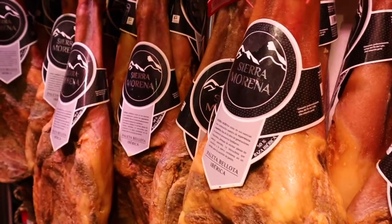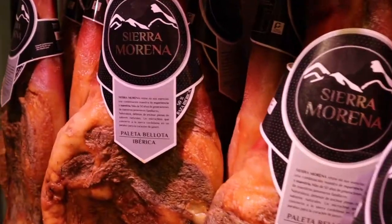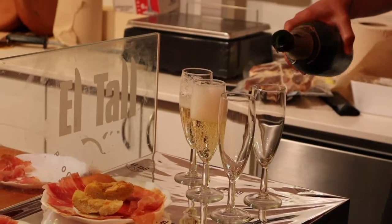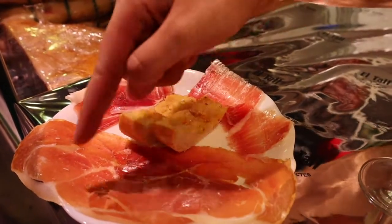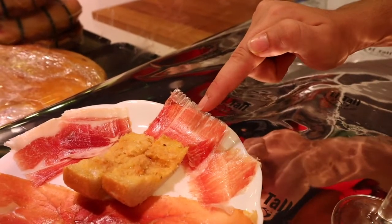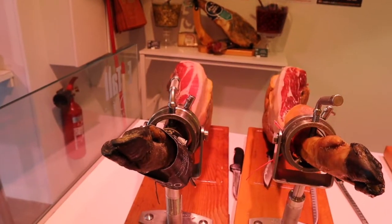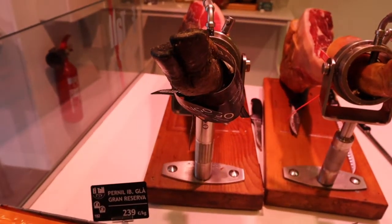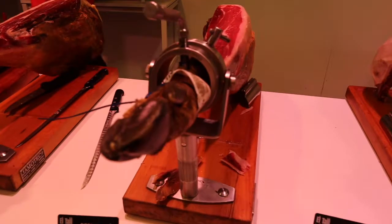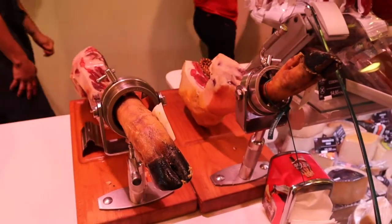For our next stop, we are going to try some traditional Spanish ham and they're just preparing it here behind us. Spanish ham is one of my favourite types of meat and I'm really excited to try this. This is Serrano ham, this is 50% Iberico fed with grain and free range, and this one is 75% Iberico fed with acorn and free range. The absolute best ham is 239 euro a kilo, then 209, 159, 89 euro a kilo, and the Serrano ham is just 25 euro a kilo.